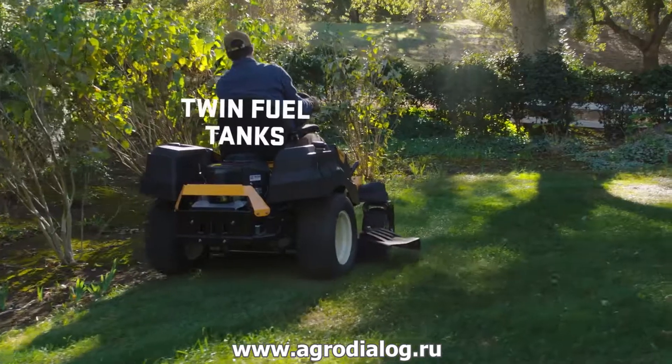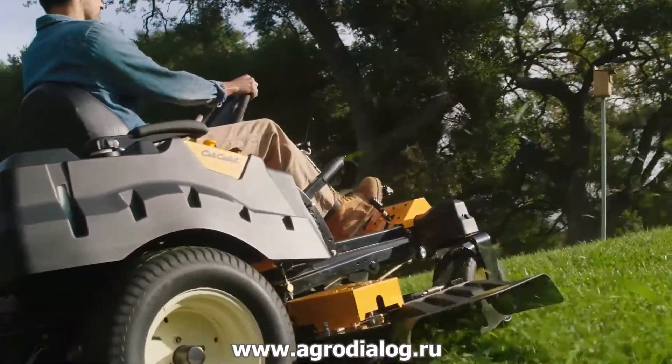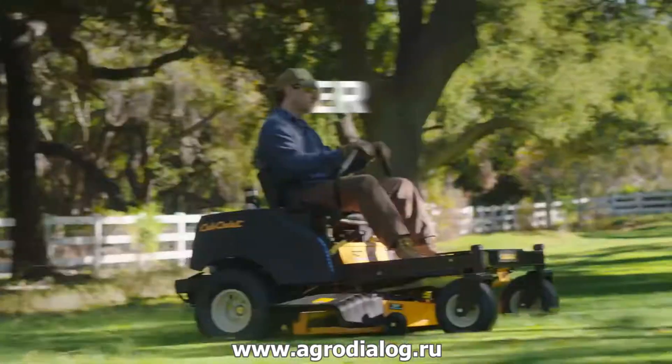Only Cub Cadet offers the protection of the corrosion defense system with e-coat. A multi-step process electronically applies automotive-grade corrosion resistance with meticulous care to protect against wear and tear.